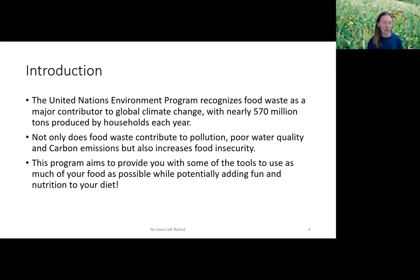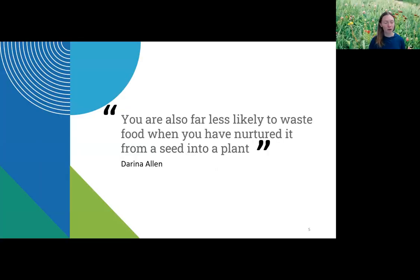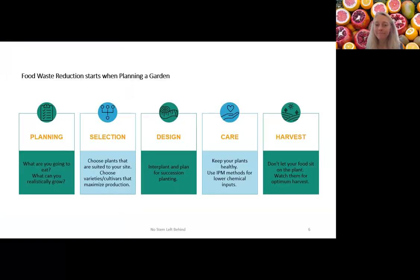Our program today aims to provide tools so you can use as much of your food as possible, maybe adding some fun and nutrition to your diet. I love this quote: 'You are far less likely to waste food when you have nurtured it from a seed into a plant.' The first time I successfully grew a tomato in Florida, I wanted to shoot off fireworks. When you actually eat food you've grown, it tastes 100 times better — you will relish every bite.